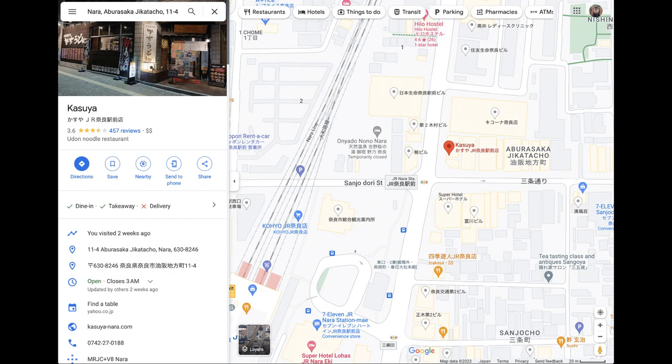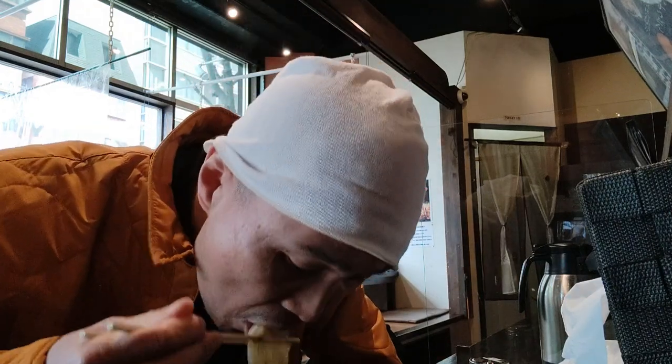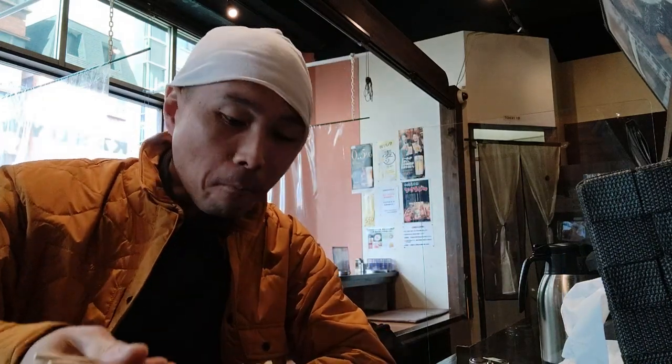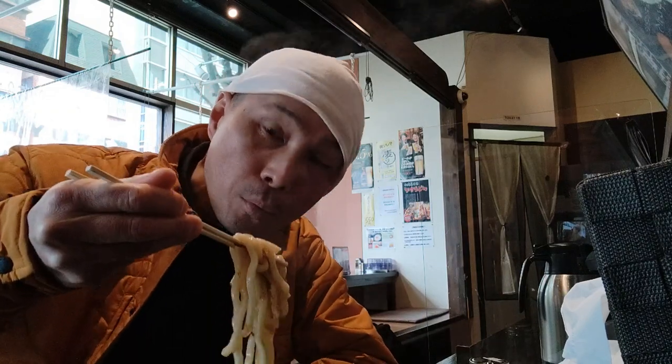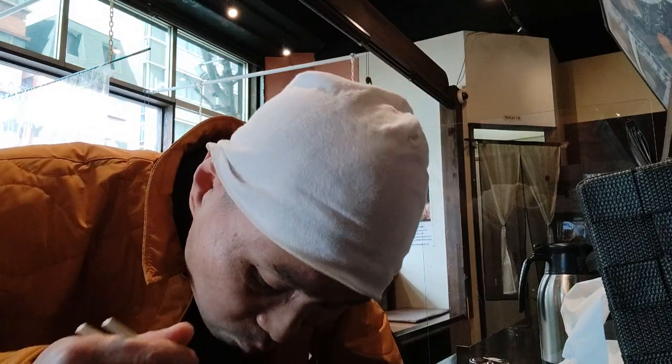I randomly walked into a restaurant called Kasuya near the JR Nara station. It was right on the main street and easy to find, plus they had a toilet that I urgently had to use. But this turned out to be an excellent choice, as the kasu udon noodle bowl that they specialize in is such a unique delicacy — I've never had it in my entire life up to that point.